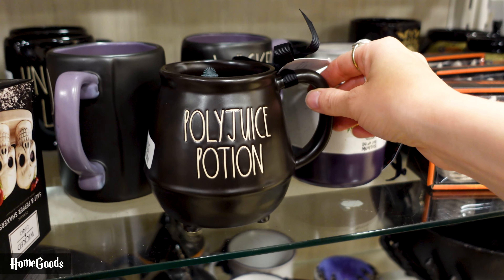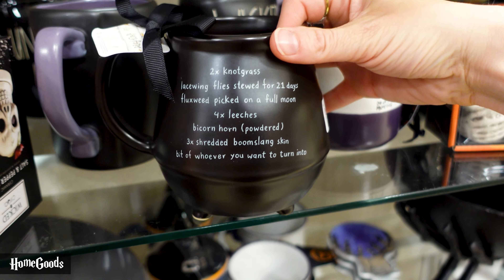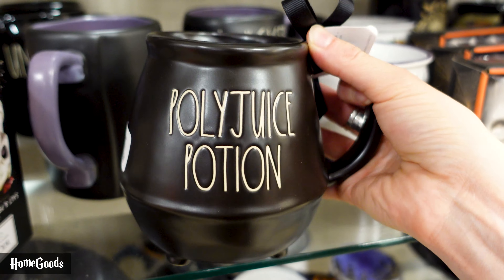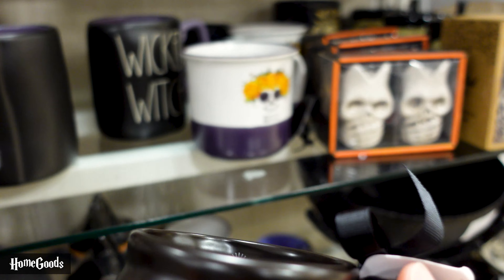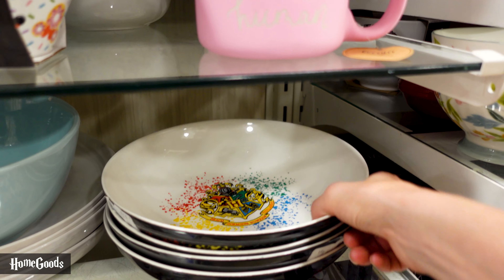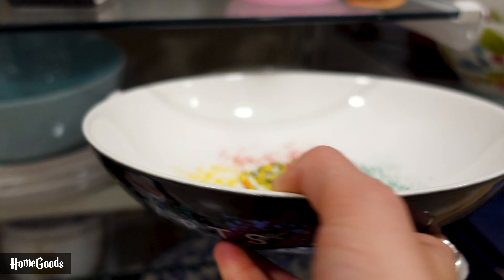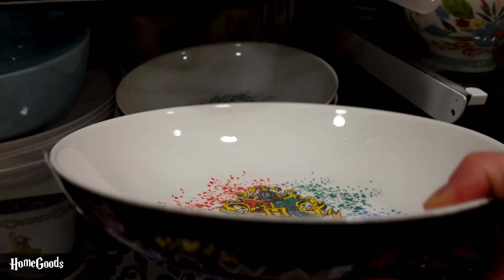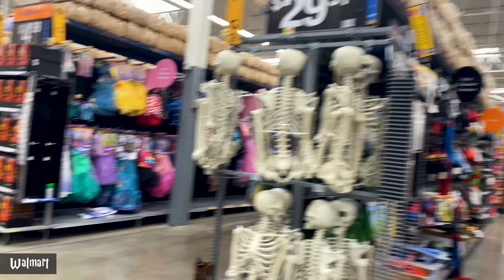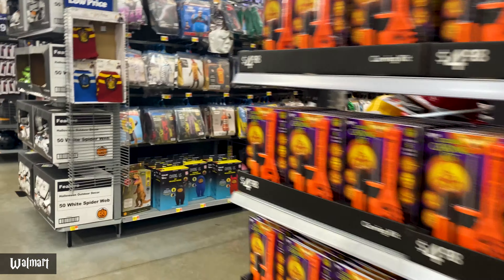We're in HomeGoods and I found this Rae Dunn Polyjuice Potion cauldron mug - it's even got the ingredients on the back. I'm not a Rae Dunn fan personally, but I know some of you are so I thought I'd show you. Also at HomeGoods we found a Hogwarts bowl - it's like a salad plate, very shallow with the Hogwarts crest on the inside. Quite colorful and only $5.99.